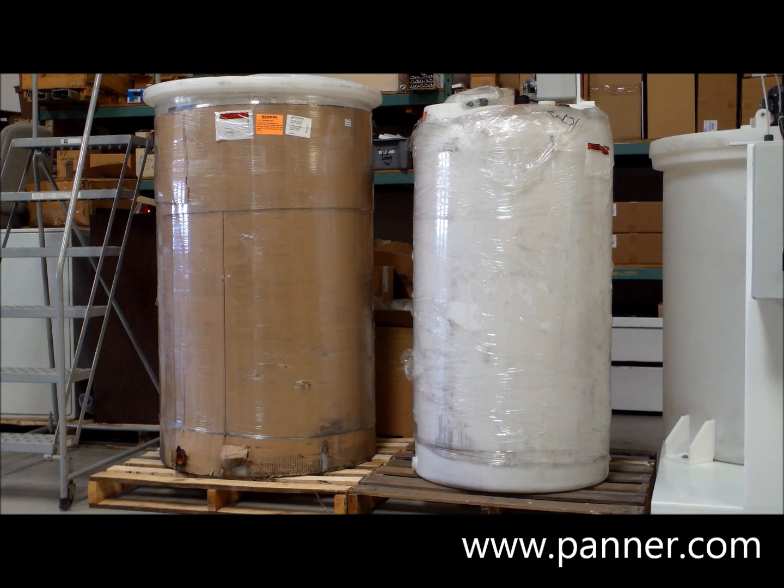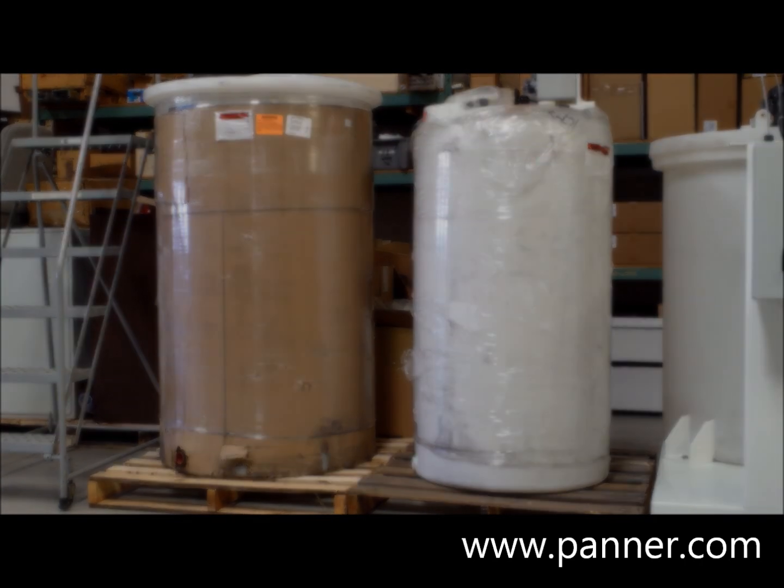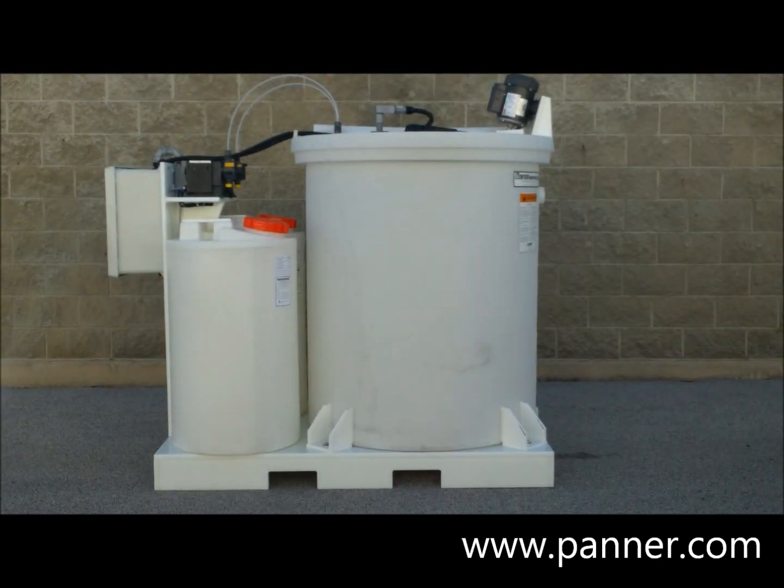Completing the system are two intermediary storage tanks designed to store wastewater during the peak generation times while bleeding it at a slow rate into the treatment system. This pH control system is manufactured by the Panner Company of Frankfort, Illinois.